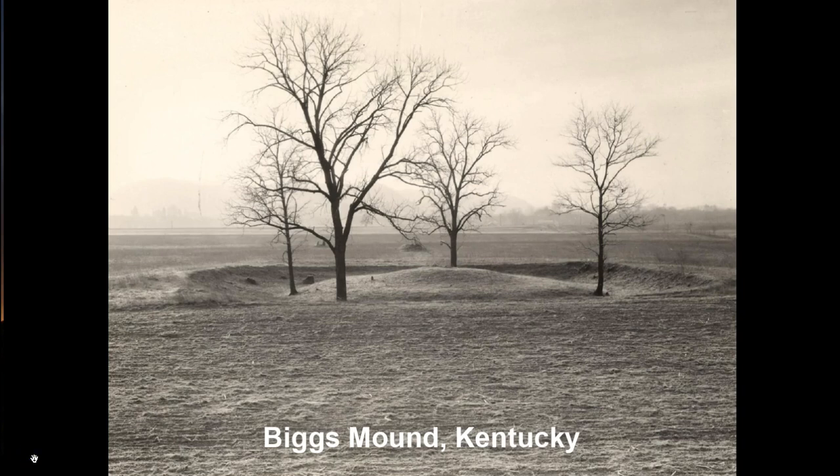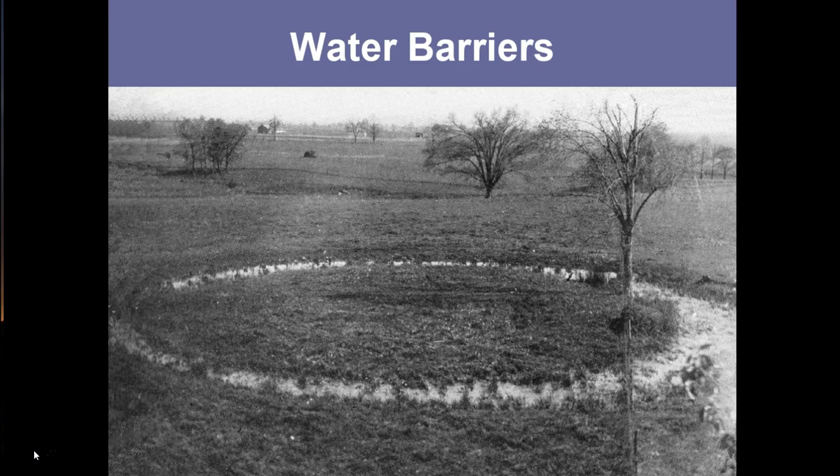During wet periods, these ditches may collect water, which presents an interesting analogy to later historic period burial practices by Native Americans of the region. This is an early historic Shawnee Indian grave where an individual was buried in the center, and then a ditch was dug around intentionally to collect water during the wet season — creating what was referred to as a water barrier. In several Native American myths from the eastern woodlands, there are encounters with ghosts that are evaded by crossing a body of water, because ghosts cannot follow across water. So the logical association is that these water barriers contain the dead and prevent them from affecting the living.